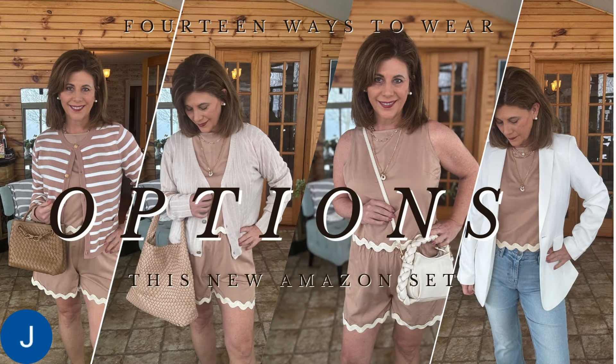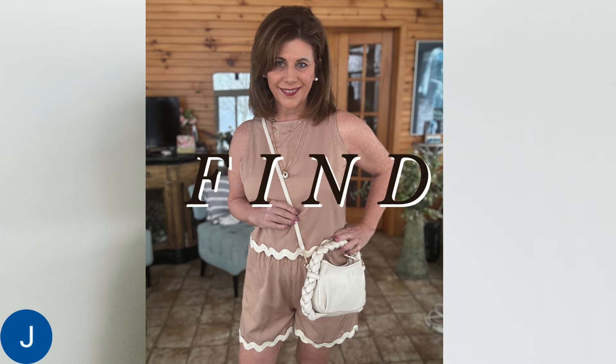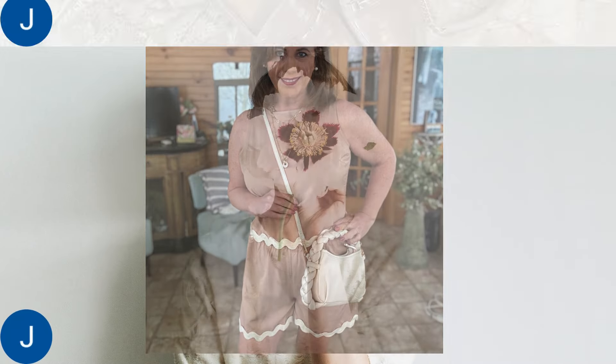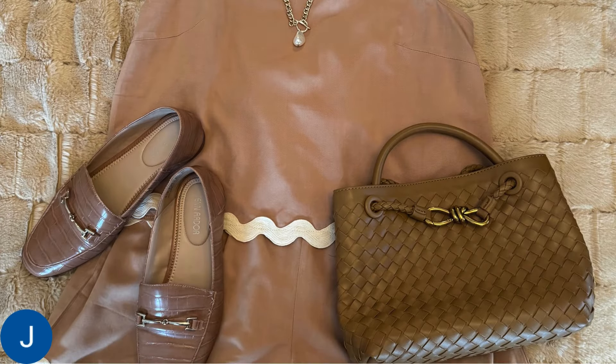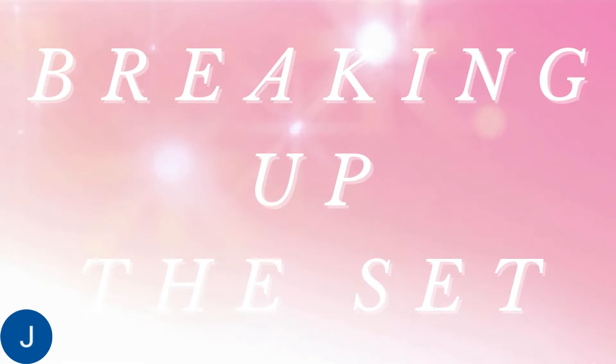The best purchases work well with the styles you already own. This short set, new in for spring, is a great example of that. With a little creativity, I made 14 looks from this one two-piece set. I hope you get some great ideas from watching this video. Welcome to my channel. In today's video I want to talk about options.